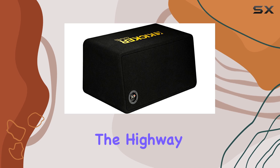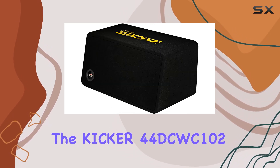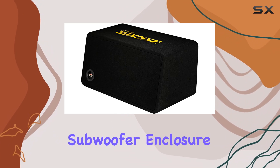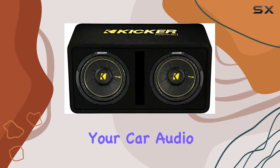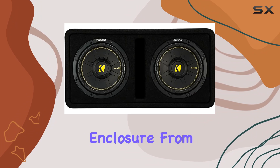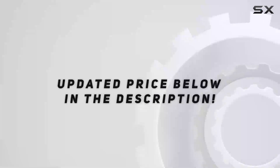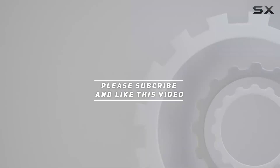Whether you're cruising down the highway or parked at a tailgate party, the Kickr 44 DCWC102 dual 10-inch subwoofer enclosure delivers the bass you crave with clarity and precision. So if you're looking to take your car audio system to the next level, look no further than this beast of a subwoofer enclosure from Kickr. Check out the video description for updated price, and thank you for watching.